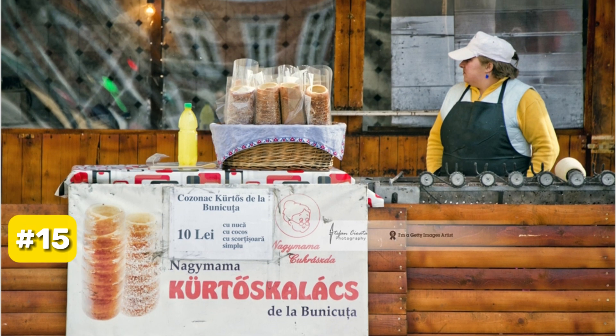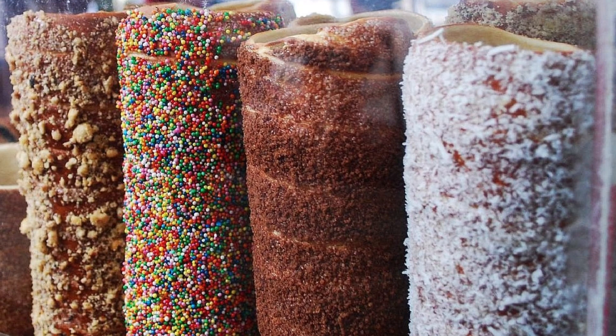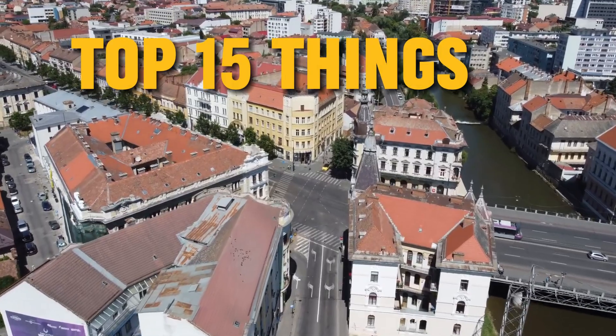At number 15, we have Kürtőskalács. Delight your taste buds with this traditional Transylvanian spit cake, a delicious treat that goes perfectly with coffee. So that sums up my top 15 things to do in Cluj-Napoca.